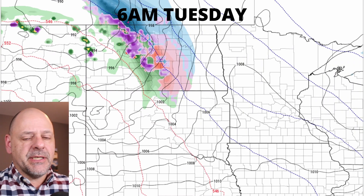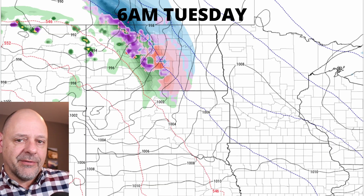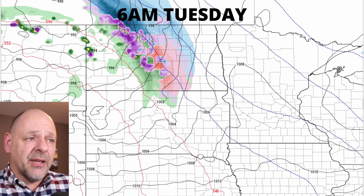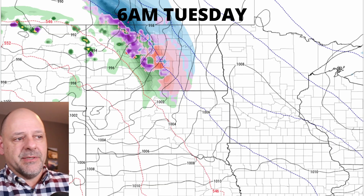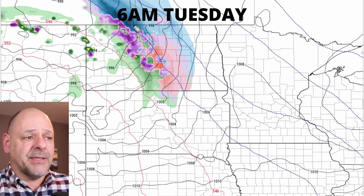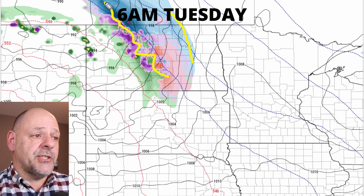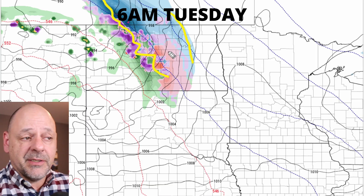Not a whole lot has changed, particularly when it comes to the track of this storm system. We're going to add a little bit of freezing rain to some areas that maybe I didn't have it on before and also kind of trim off some of the snow on the south end. It also looks like it's speeding up just a bit. This is 6 a.m. — yesterday's runs had this a little bit further back to the north and west. So at 6 a.m., this is already pushing into the Devil's Lake region with that transition between rain and snow.